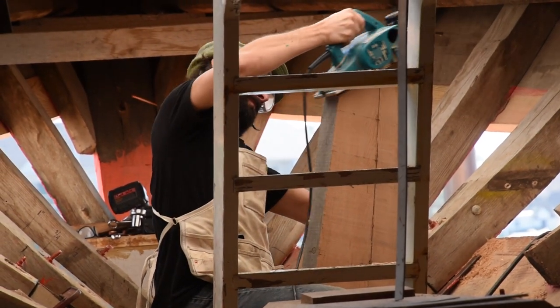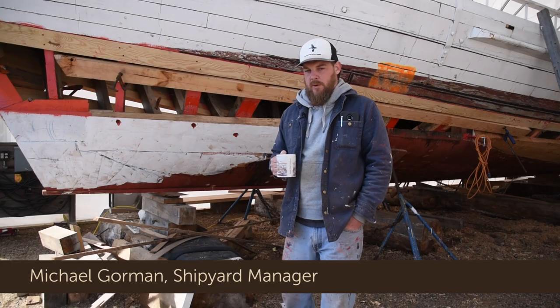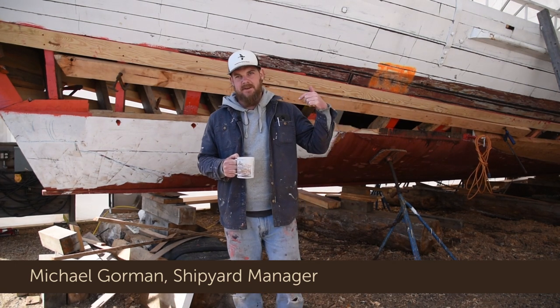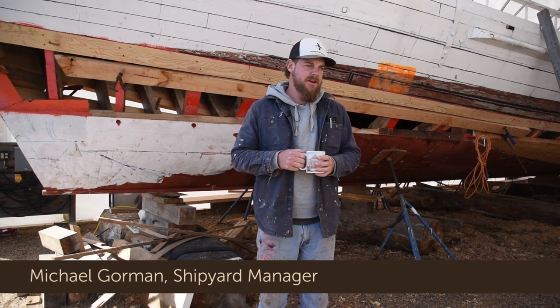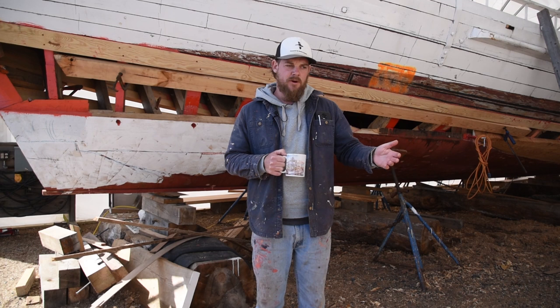What's new with Edna? The first thing you'll notice is that she's inside a tent, which we put up. It's going to cover pretty much the whole project and give us some space inside to work.